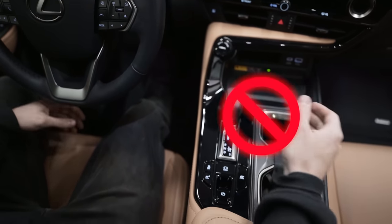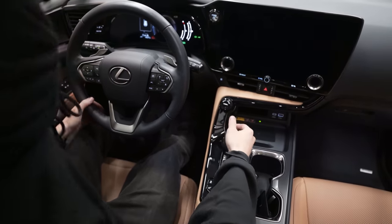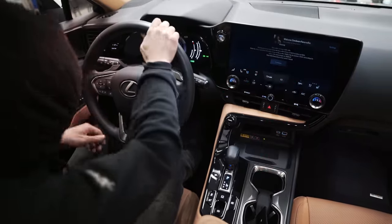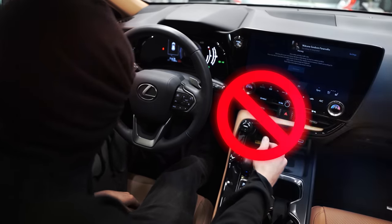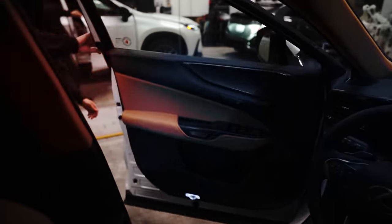Denied. What the heck? Access denied. Go away, you filthy animal. What? Denied. Why? Denied. What is going on? Screw this.